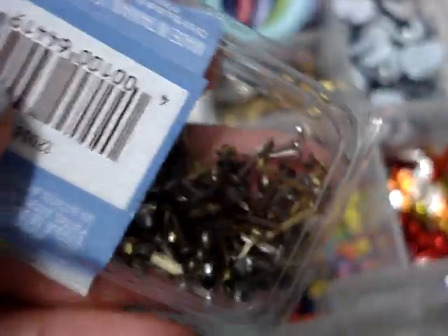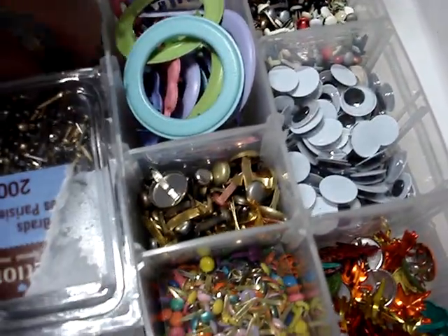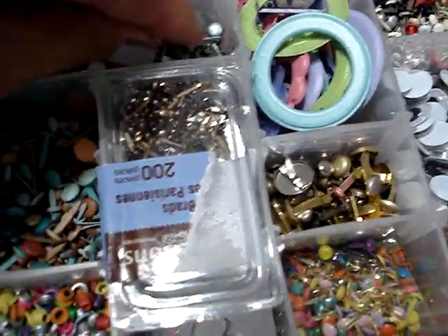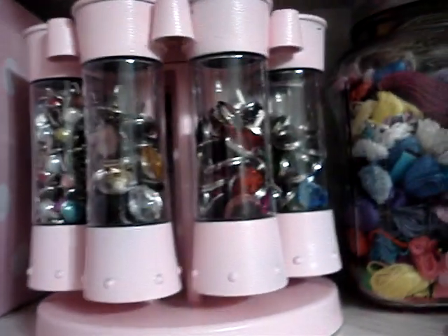These are metal ones — I have coppers and silvers, and I have these in blues and beige tones. I have these in bigger sizes too. And it doesn't stop there — let me take you over here.